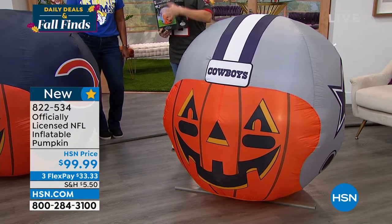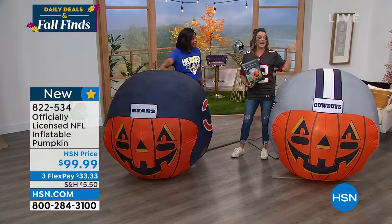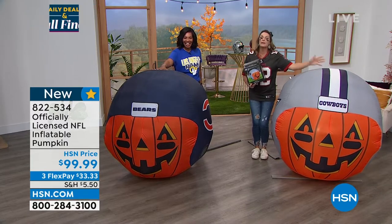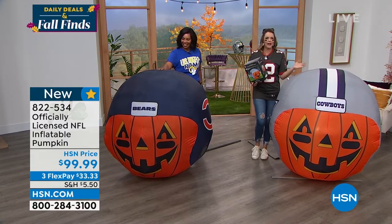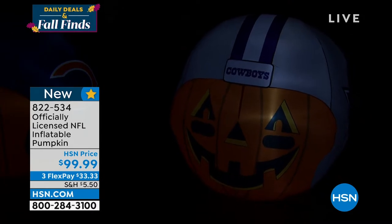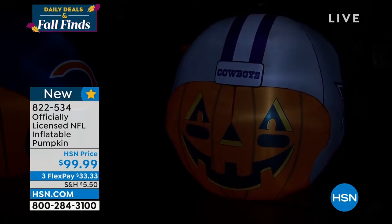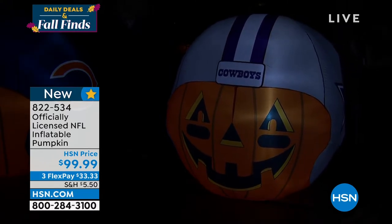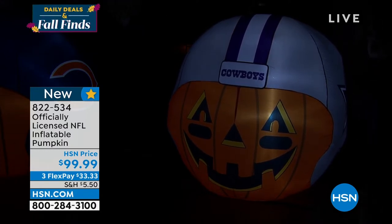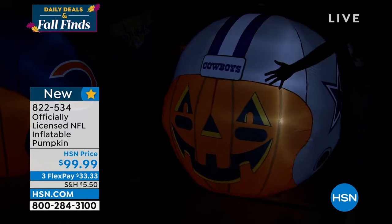It's weatherproof and lights up at night — six LED lights inside. It's super cool during the day, but when the sun sets and you're having people over for Monday night or Sunday night football, you can see these glow beautifully. It inflates in about two minutes. It's brand new and every year they try to bring new things to add to your fandom. The lights are in there, it's weighted on the bottom with sandbags, you get stakes to stake it into the ground. It's 48 inches in diameter — four feet — and weighs just two and a half pounds.